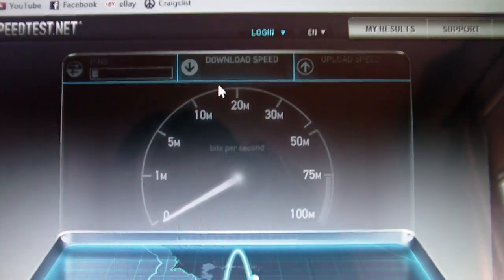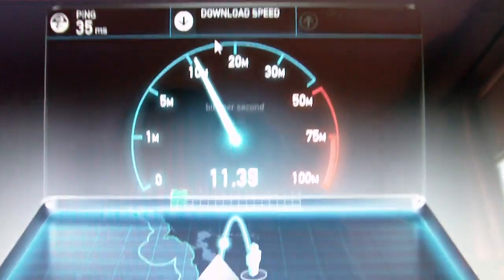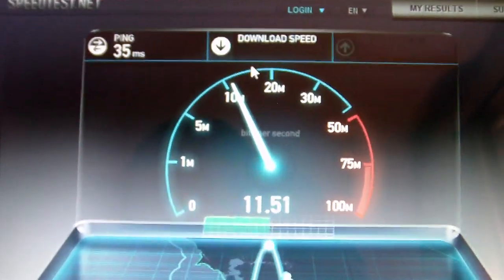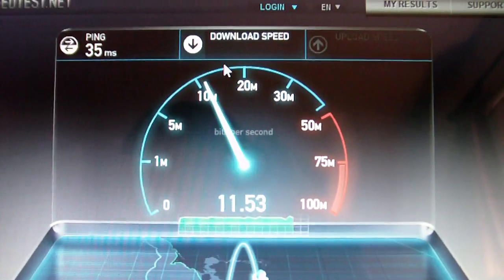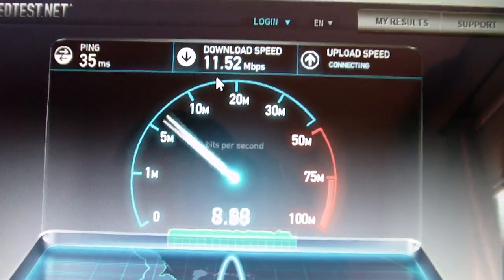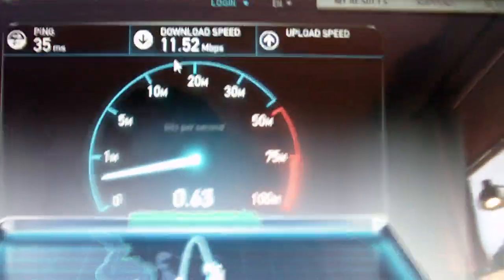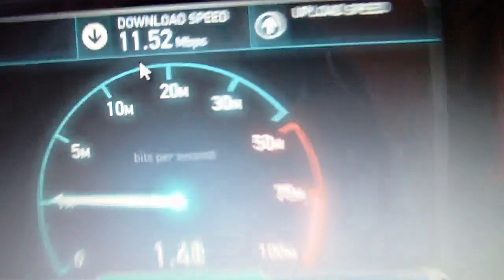I didn't want to show my IP, although I probably already did. So it's about 11 right now. Yesterday when I checked it, it was about 3, so I don't know what was going on there. But now it's back up to speed — back up to where it's supposed to be. Usually it's anywhere from 10 to 14 megabits download speed.